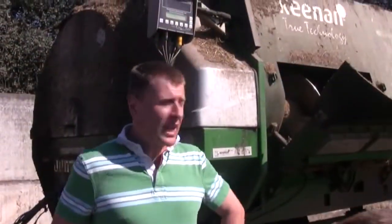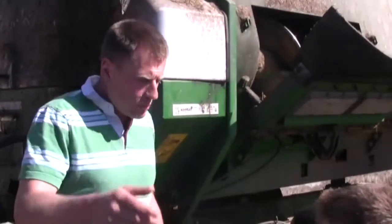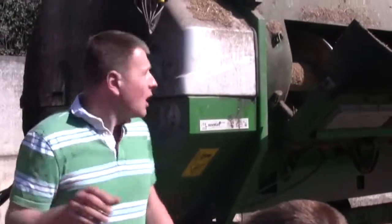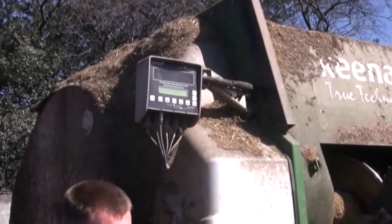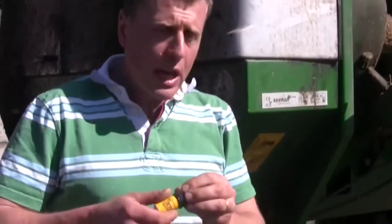Every day we mix up the feed for the cows in this machine called a feeder wagon. We mix them in a particular order, a particular amount of each feed, and it's stored on a memory stick in the bottom of this feeder. I can download this every week onto the internet and then you can see how efficient we are at feeding the cows.